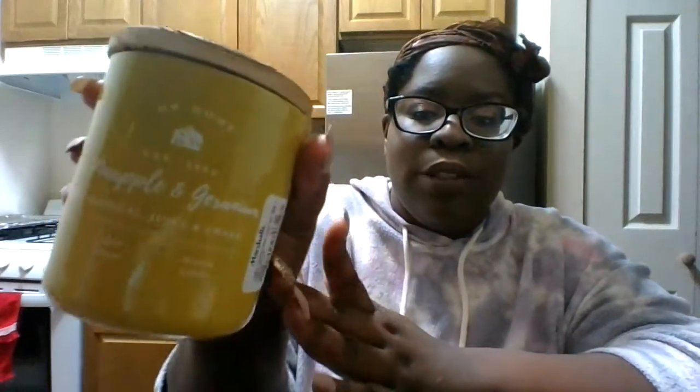First, this is a candle from Marshalls. This is a pineapple and geranium — tropical, juicy and sweet. This smelled amazing. This is from DW Home. I can still smell it in here. I literally used it to the bottom. And it was one of those fire wick candles. I love the crackle and it just feels like you're by the fire smelling something amazing.